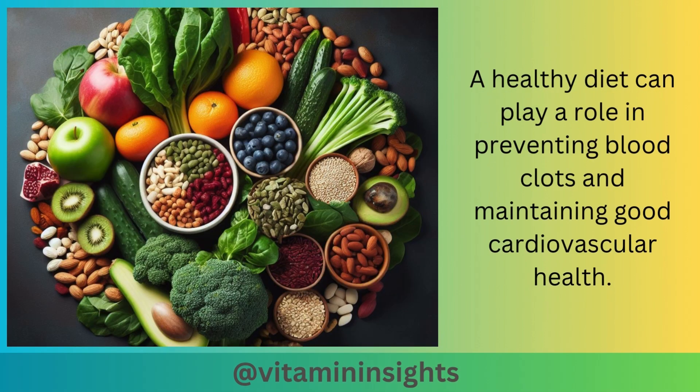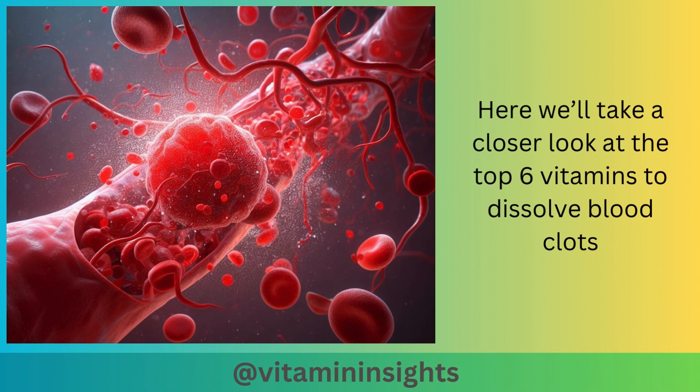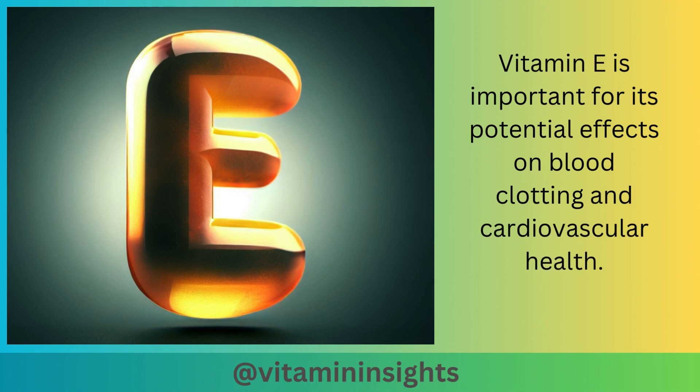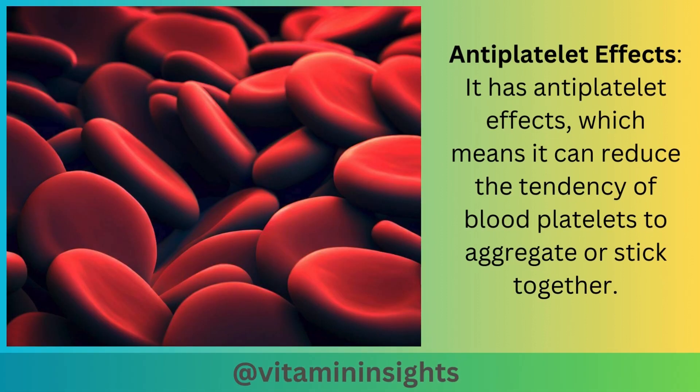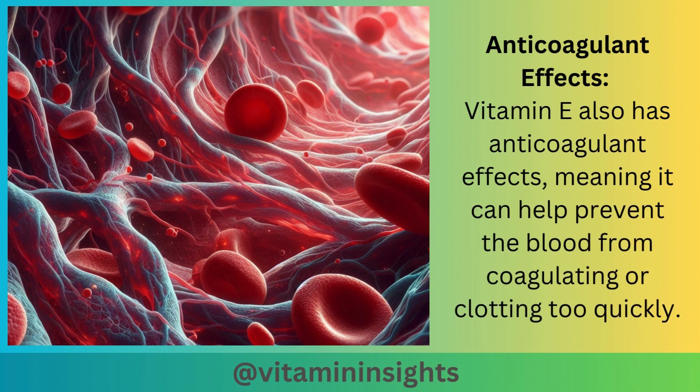A healthy diet can play a role in preventing blood clots and maintaining good cardiovascular health. Certain vitamins and nutrients can play a role in blood clot management. Here we'll take a closer look at the top six vitamins to dissolve blood clots. The first vitamin is vitamin E, which is important for its potential effects on blood clotting and cardiovascular health. It has antiplatelet effects, meaning it can reduce the tendency of blood platelets to aggregate or stick together, and also anticoagulant effects, helping prevent the blood from coagulating or clotting too quickly.